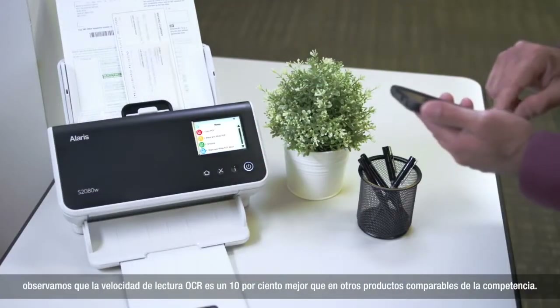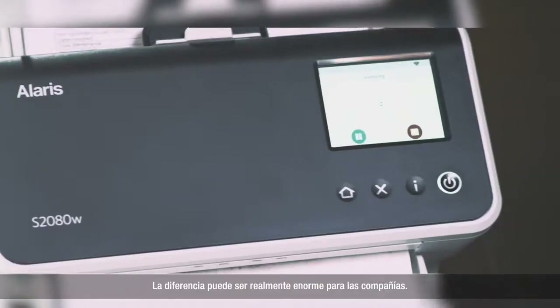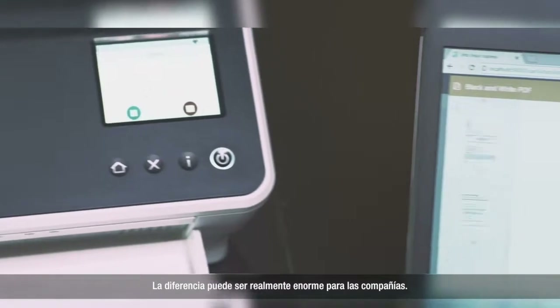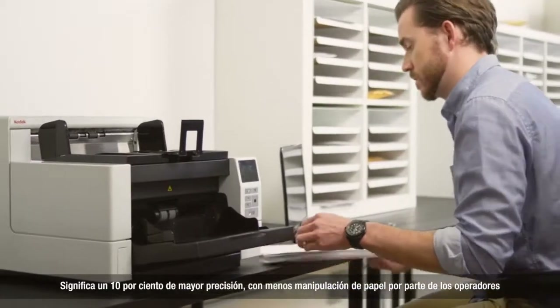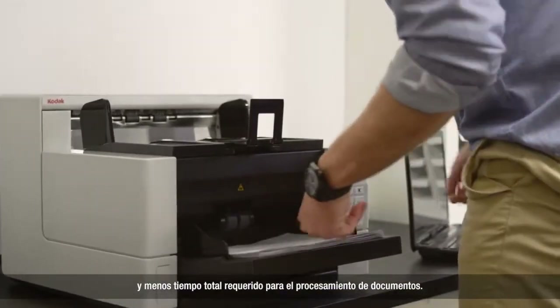We saw a 10% better OCR read rate than comparable competitive products. That kind of real-world difference can be huge for companies. It means 10% better accuracy with less paper handling by the operators and faster turnaround time for document processing.